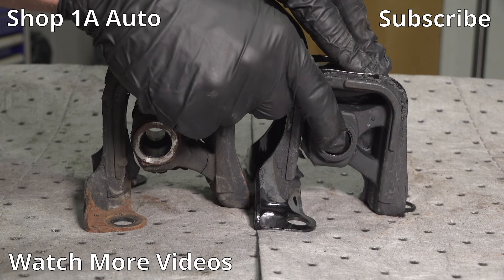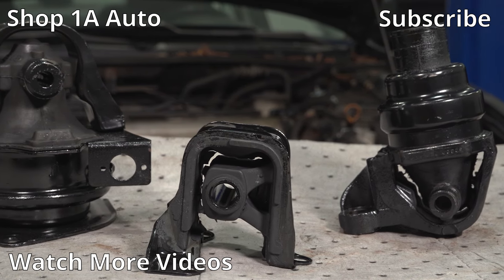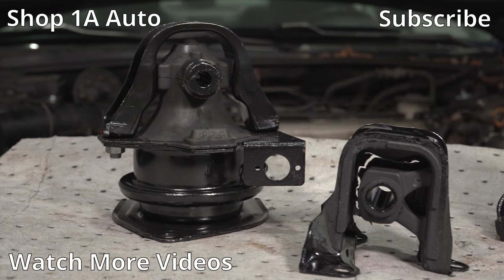If one looks like it's worn, torn, or damaged, more than likely the other ones have been in there the same length of time and they should just be replaced. If you need them, we've got them at oneauto.com.